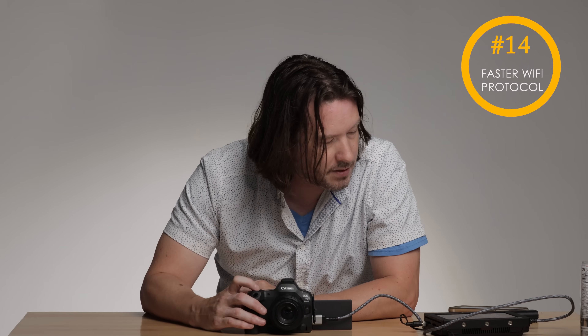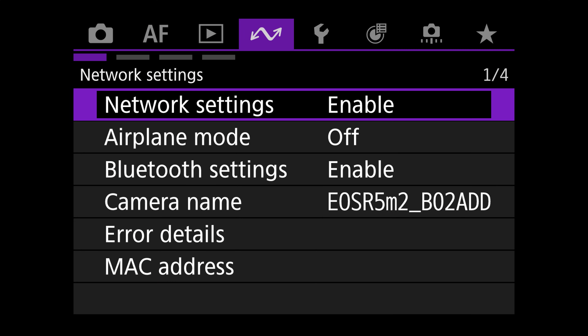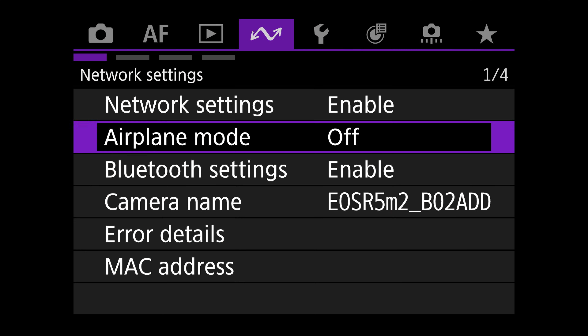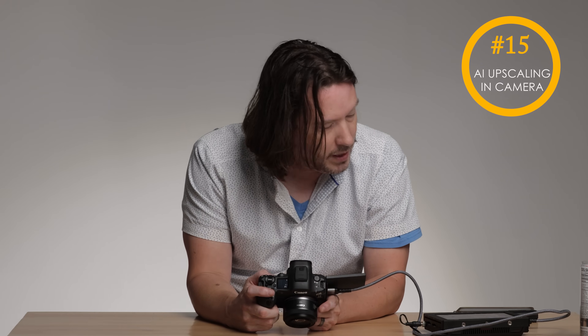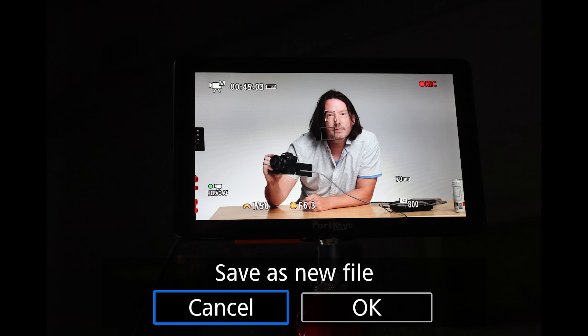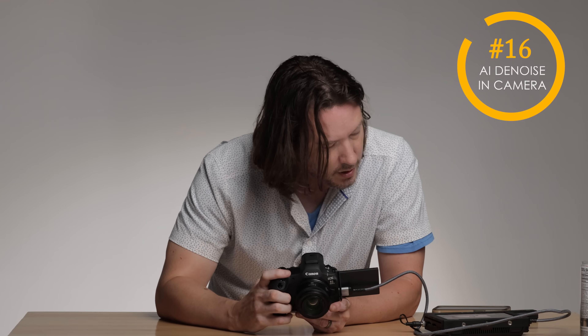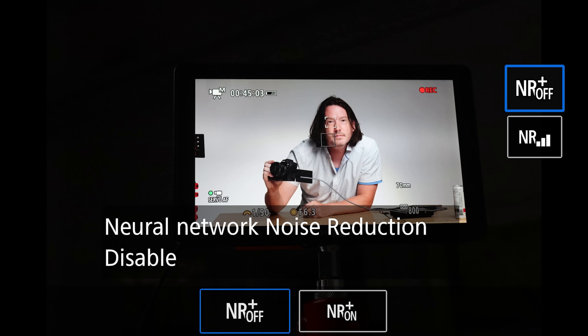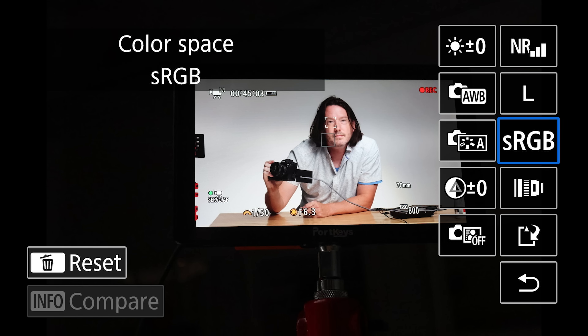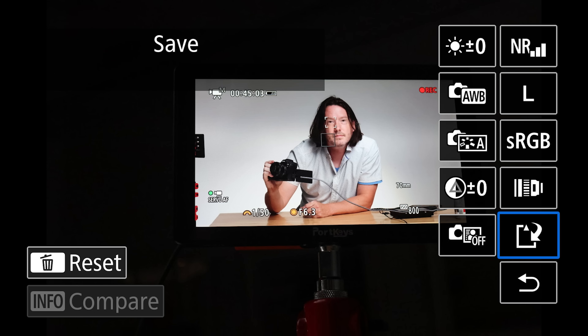Now we have new faster Wi-Fi to allow us to connect to our phone. You also have the ability to upscale images in-camera — we can select our images and it will upscale them, though it's kind of a gimmicky feature. Neural network noise reduction is also available, but I'd much rather process that at home than in-camera. There's probably an edge case where you can use that.